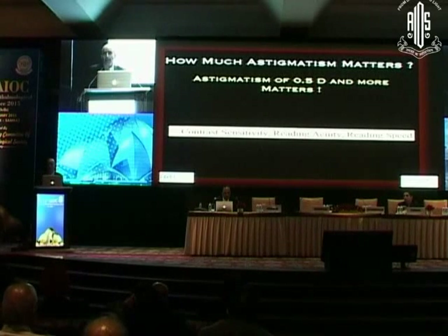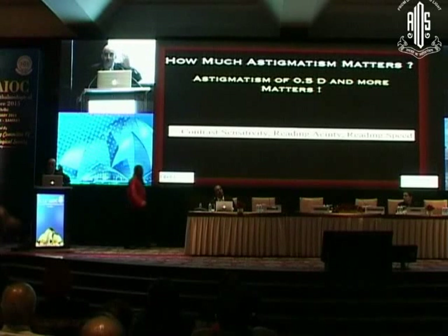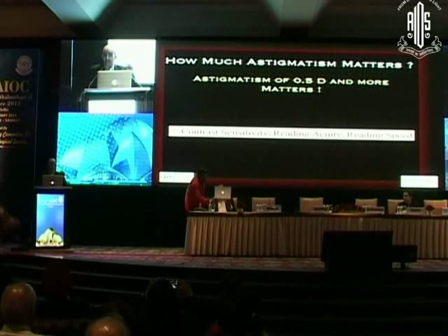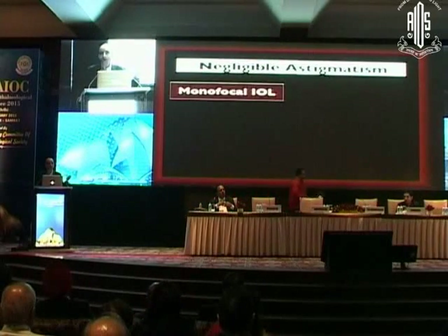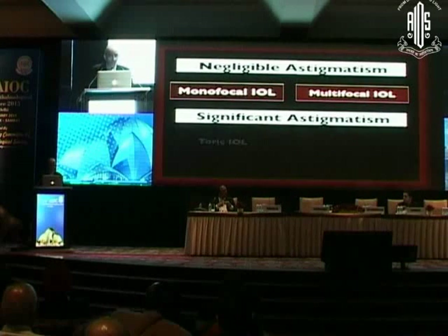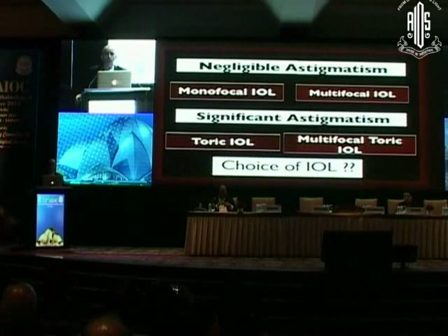The problem is, can we reproduce and confidently correct 0.5–0.75D in every operated patient? No — we are not able to confidently correct 0.5 and 0.75 with that accuracy every time. Therefore, we are not addressing surgical correction at that level today. But we should remember it does matter, and one day we will be able to confidently correct 1.5 and 0.75 diopters. If astigmatism is negligible, customizing the IOL for that eye is not a major issue.